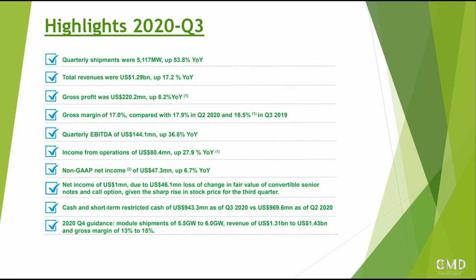Non-GAAP net income was up 6.7% year over year, and they have a lot of cash and short-term restricted cash on their balance sheet - really good numbers overall. The guidance for the Q4 report is shipments of 5.5 to 6 gigawatts - an increase - revenue of $1.3 billion to $1.43 billion, and gross margins between 13 to 15%, a slight reduction there, but definitely in terms of revenue and shipments it's going up, which is naturally very important for growth companies.